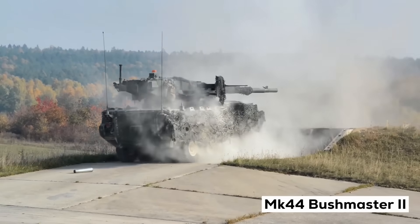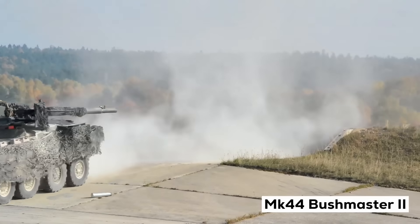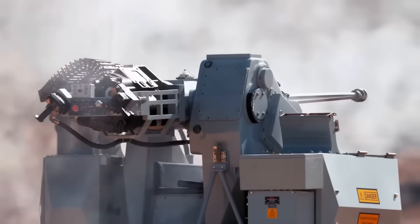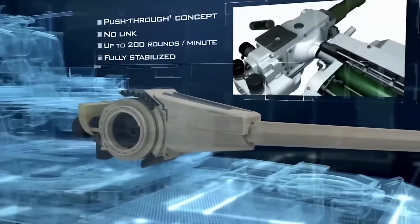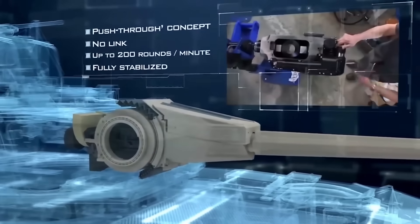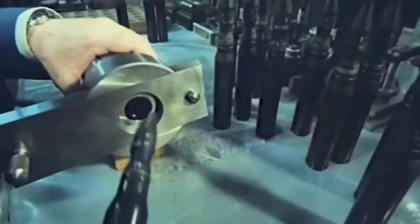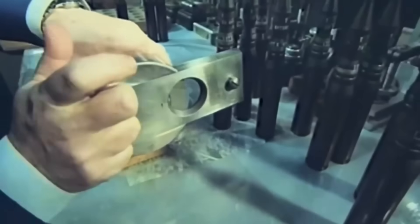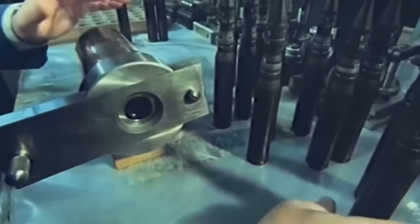And here is a crucial detail: it's not a gas-operated cannon like most. It's a chain gun. And that makes all the difference. In a gas-operated cannon, if a round fails, the cannon stops — there's no gas pressure to cycle the action, and the operator has to stop and clear the jam manually. In combat against swarms of drones, that can be fatal.